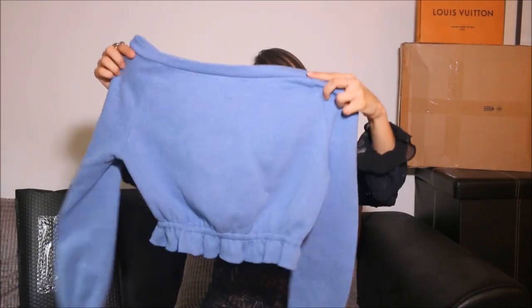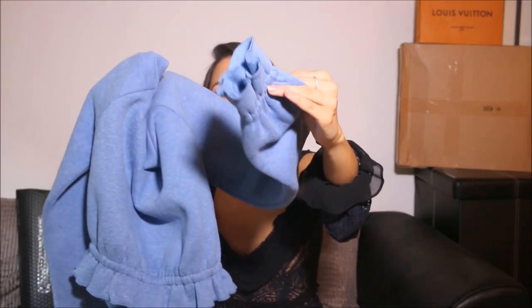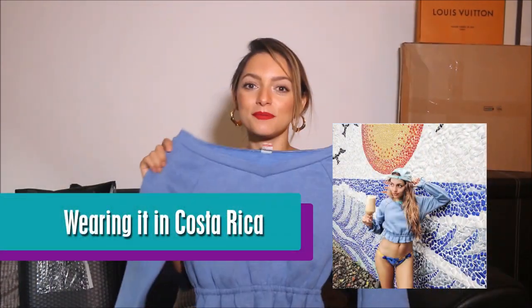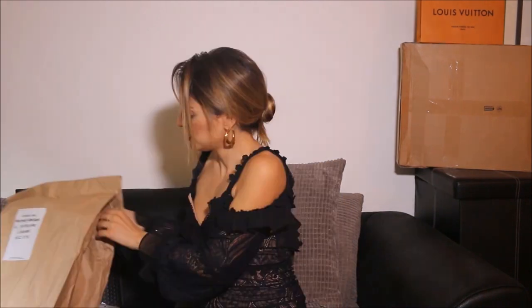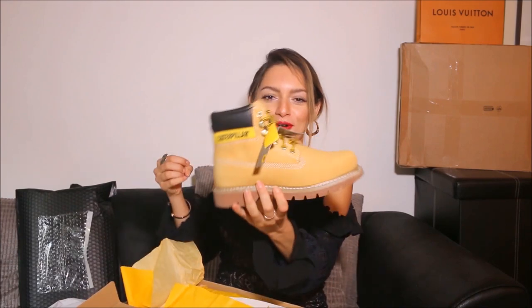This is a different brand called Lost Ink. Oh my god, this is so cute — it's a sweater! Look at the ruffled sleeves — it's a crop top. Super cute, I love it, thank you!